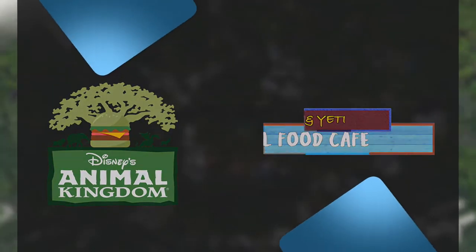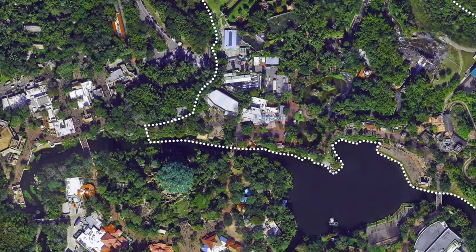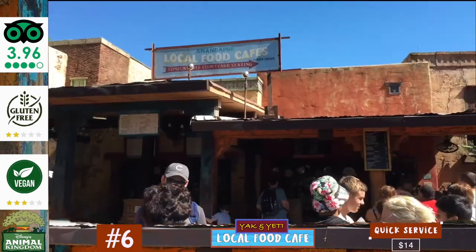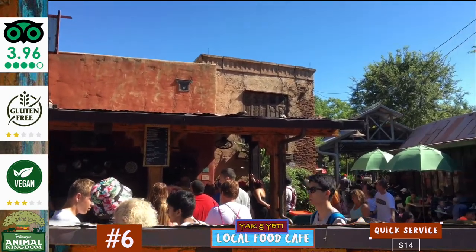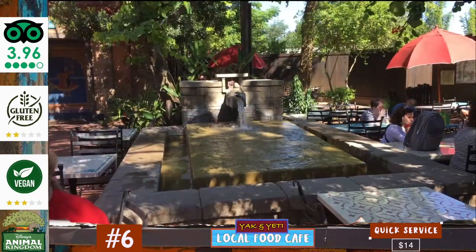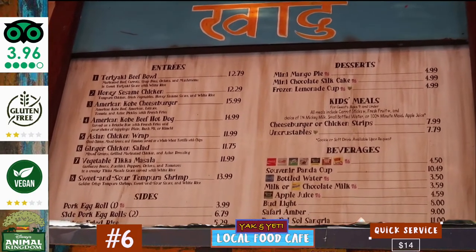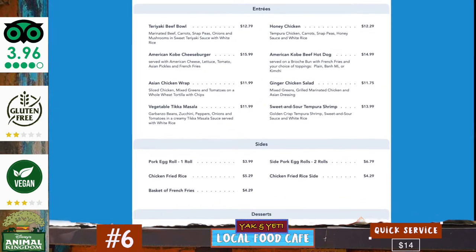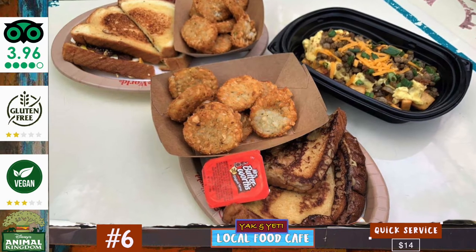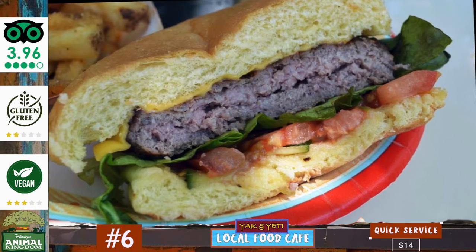At number six is the Yak and Yeti local food cafe, a quick service restaurant serving pan-Asian cuisine situated on the west side of the Asia land, next to its table service counterpart — unofficially known as Yak and Yeti quick service. This restaurant's cuisine combines flavors from China, India and Nepal, but the breakfast menu offers more familiar American fare, all enjoyed within its large and thematically detailed outdoor courtyard. Highlights include the American cheeseburger, the egg rolls and the honey chicken. Dinner entrees average around $14, sides come in around $5, and kids meals cost $8. Those that enjoyed it praised its unique menu, variety of sauces and decent value, while those that didn't pointed to the lack of indoor seating and crowds during peak times.